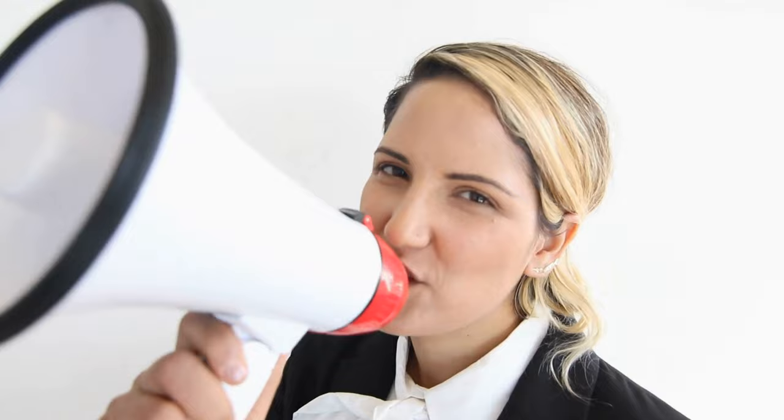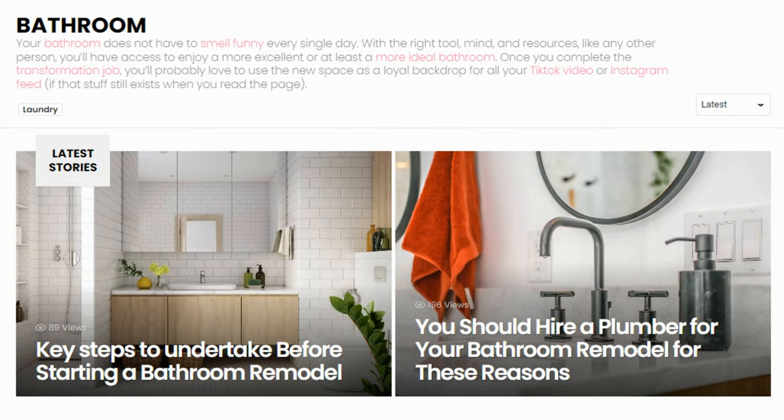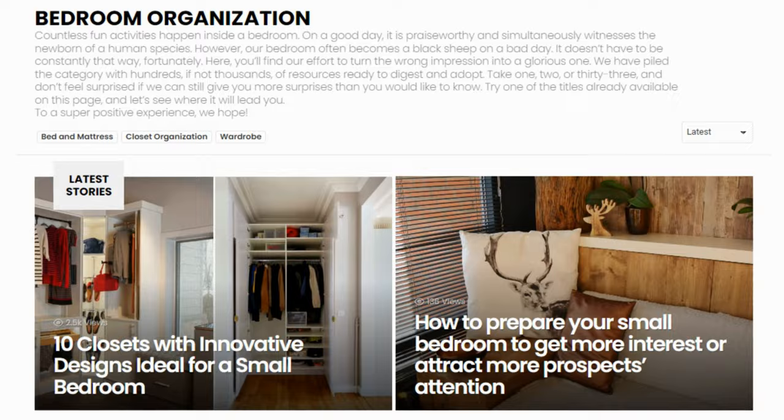Before we complete the countdown with our final choice, we'd like to inform you that if you need other improvement ideas, you have Simphome's content collections on your side. There we cover other interesting topics such as garden, home improvement, finance, bathroom upgrades, bedroom update ideas, and many more. We'll see you there — and until we meet again, let's close our countdown with number one.